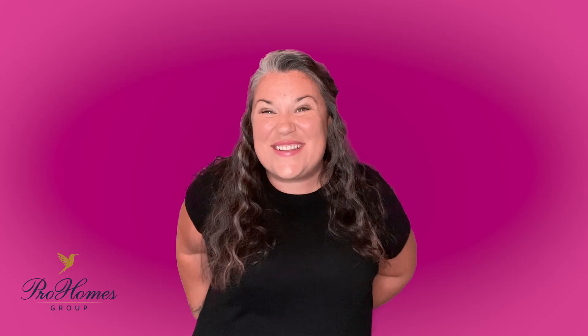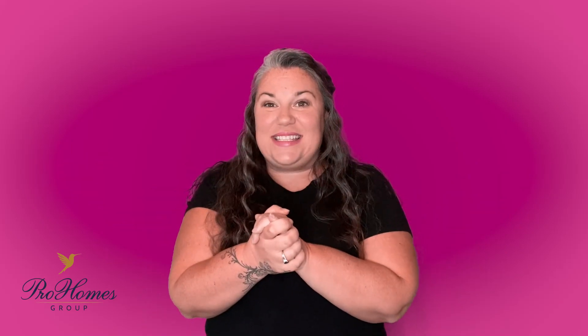Hey everyone, welcome back to this week's Real Pro Tips. It's Jess Preventure here and I have a really exciting topic today — it is inspections.